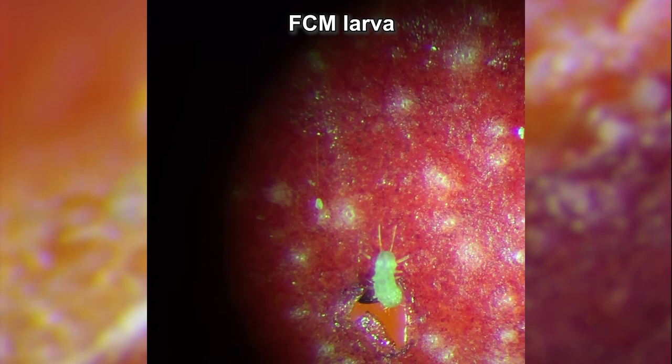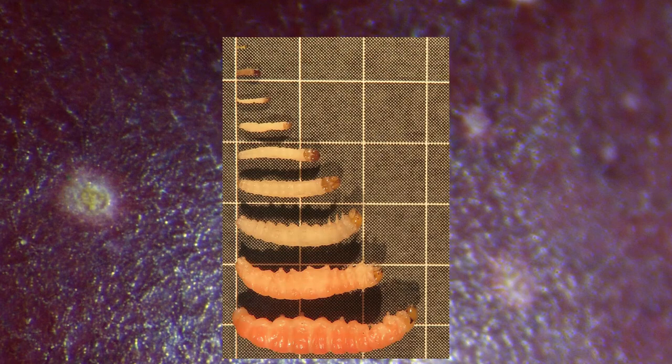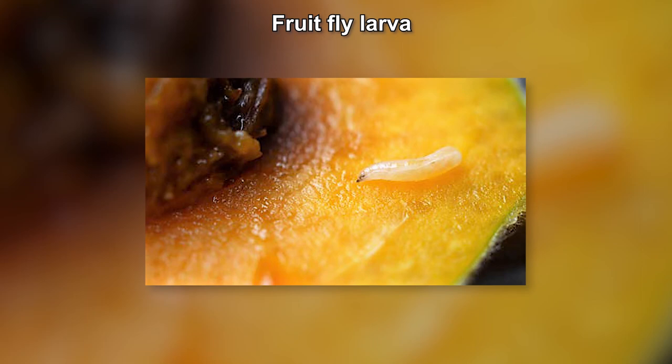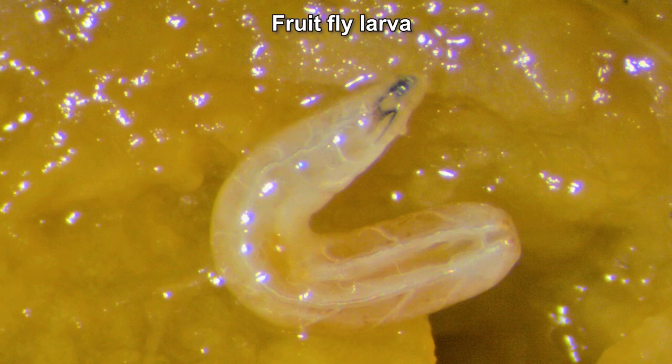The young FCM larva is white with a black head capsule and is just over one millimetre long. As they get older, larvae darken, first turning off-white and finally pink. The mature larva is 15 to 20 millimetres long. Young fruit fly larvae are see-through with pale mouthhooks. The older larvae are creamy white with black mouthhooks that stick out, at which point they are at least 5 millimetres long.